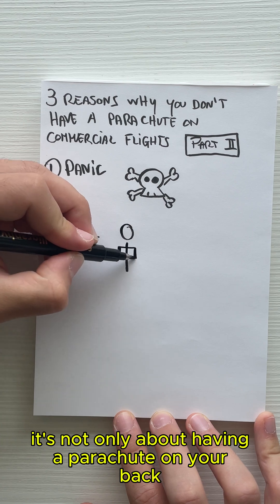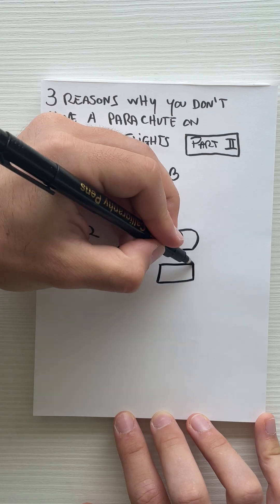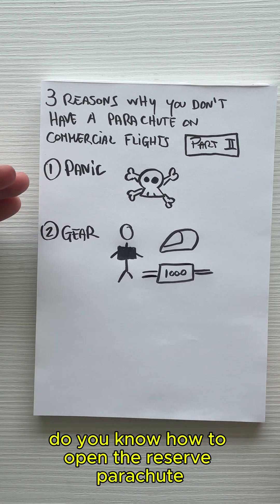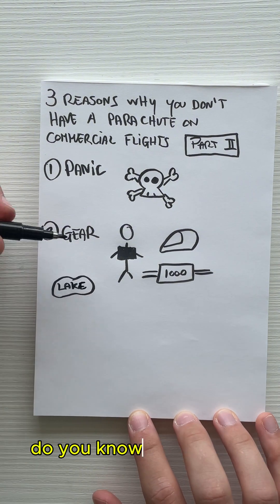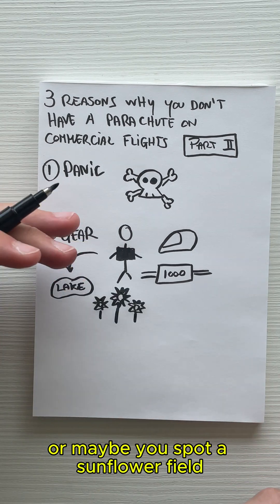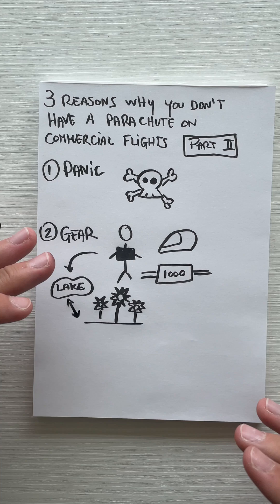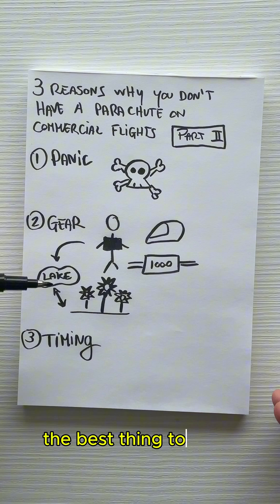Reason two is all about gear. It's not only about having a parachute on your back — you also need a helmet and an altimeter on your arm. And if you have any malfunction, do you know how to open the reserve parachute? Or if you end up in a lake, do you know how to handle that situation? Maybe you spot a sunflower field and think it's a good idea to land there — spoiler: none of those are good ideas, and you should avoid them.